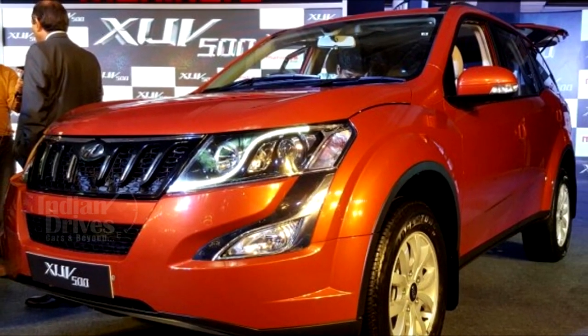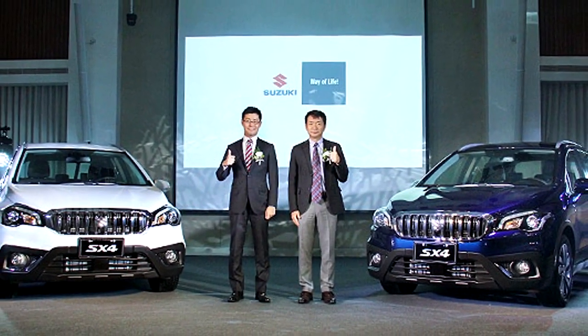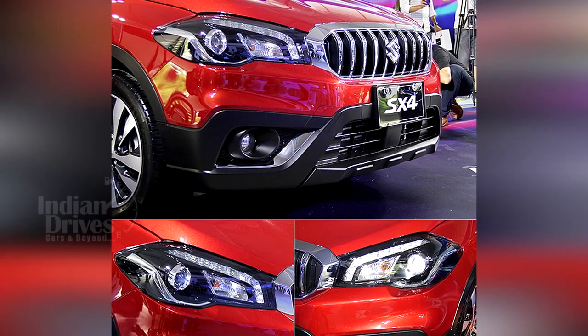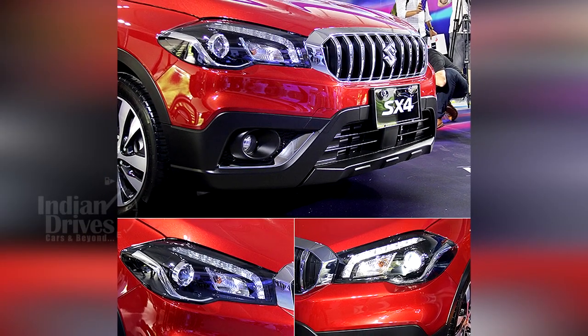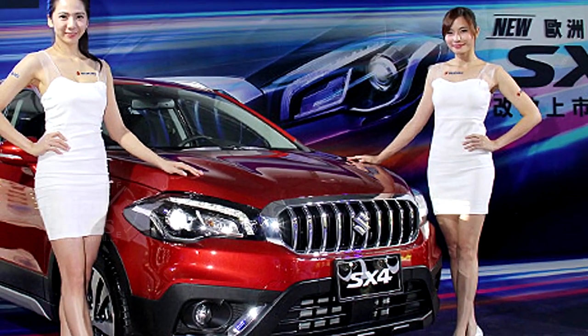Suzuki S-Cross has got a new facelift complete with a new front end, waterfall grille supported by newly designed LED headlamps and integrated LED DRLs. The bumper too sports a new stylish look.